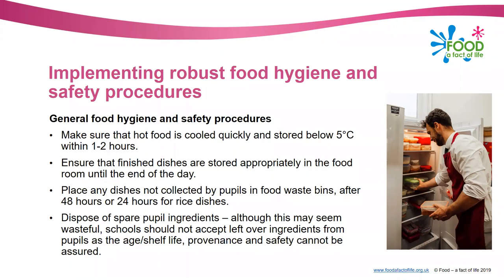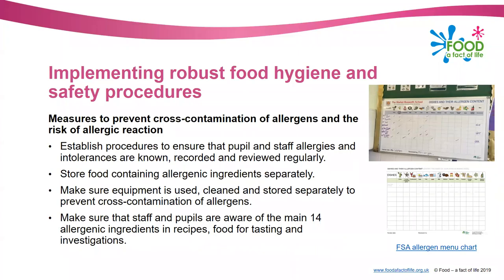Try not to accept spare ingredients from pupils into your stores. If you're taking something in, it may not have a label on it - you can't actually guarantee the age, shelf life, provenance or safety of that food. You may actually be introducing an additional risk that isn't necessary.